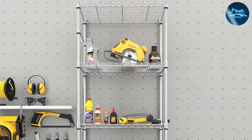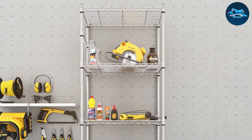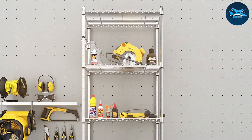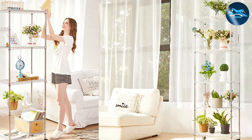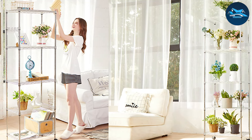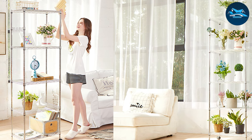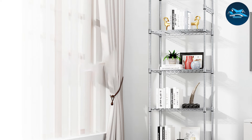The versatility of the Devo 5-Tier Shelf is evident in its adjustable shelves, allowing for custom configurations to suit various storage needs. Assembly is straightforward, requiring minimal tools and effort, making it an accessible option for everyone. Its open design not only facilitates easy access and visibility, but also promotes air circulation, preventing dust and mold accumulation.